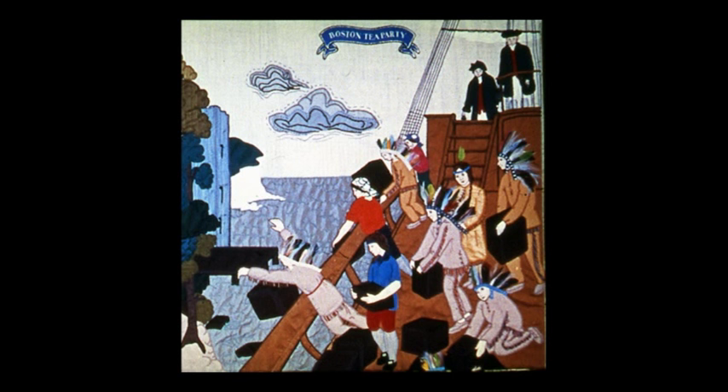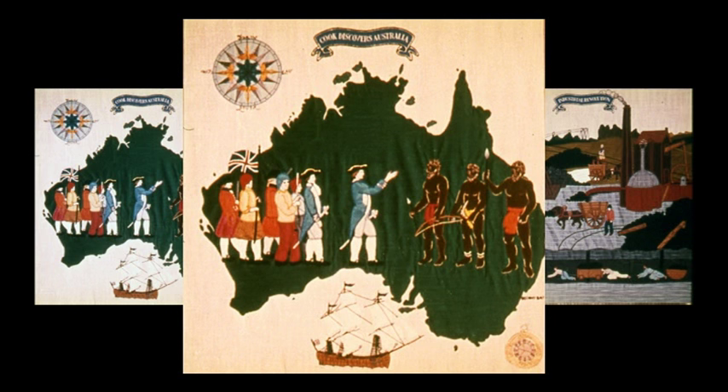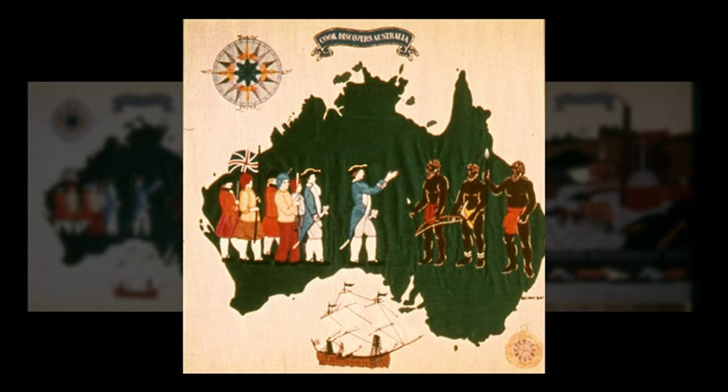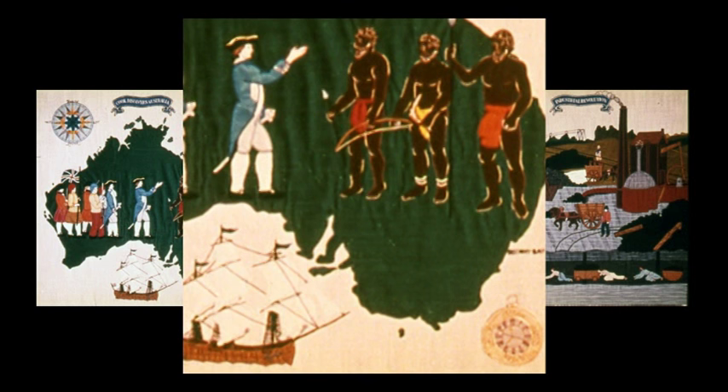The zoo obliged, collecting some fine specimens from their parrot house. Here they graced the disguised Boston citizens, who are letting the British government know, in a most direct manner, what they think of the duty on tea. The western and northern coasts of Australia had been known for years, but in 1770, Captain James Cook landed in Botany Bay and then sailed the length of the coast. He returned to Hawaii, where he was killed by natives. The chronometer in the bottom right-hand corner of the panel refers to his first visit to Hawaii to observe the transit of Venus.